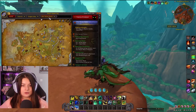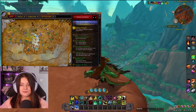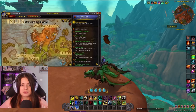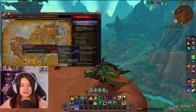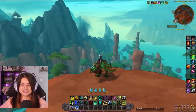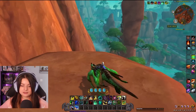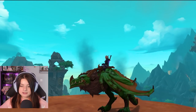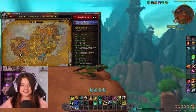I've completed the first zone called the Waking Shores and the second zone called Ohn'ahran Plains, and I just arrived in the Azure Span — I've only seen a tiny bit of it but so far it looks like the best of the three. Azure Span is my favorite so far, but I really like the other two as well, they are beautiful. This is the second dragon I unlocked; you can customize them and I'll show you a little bit of that in a bit.